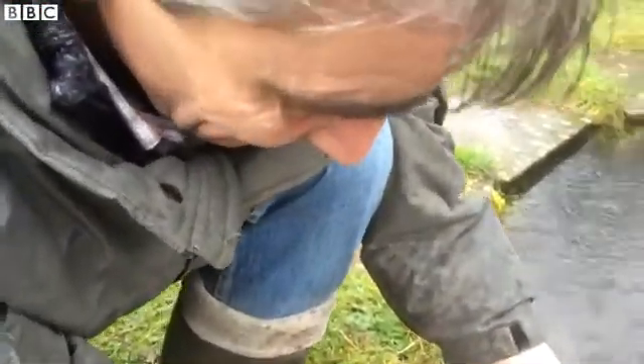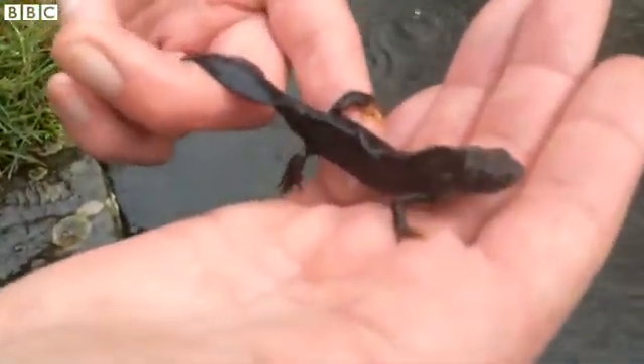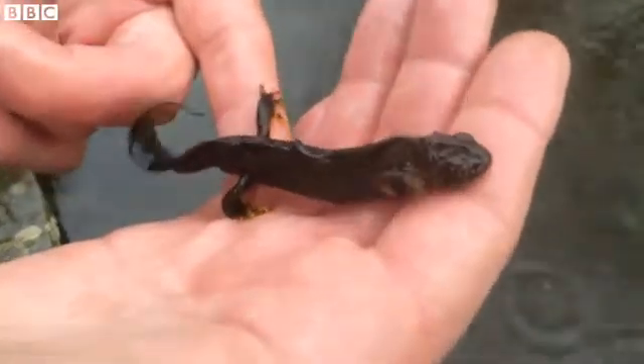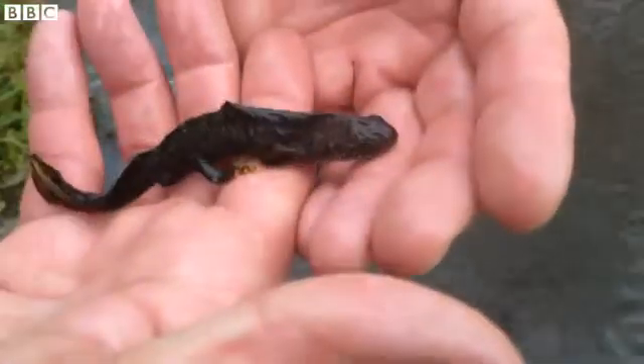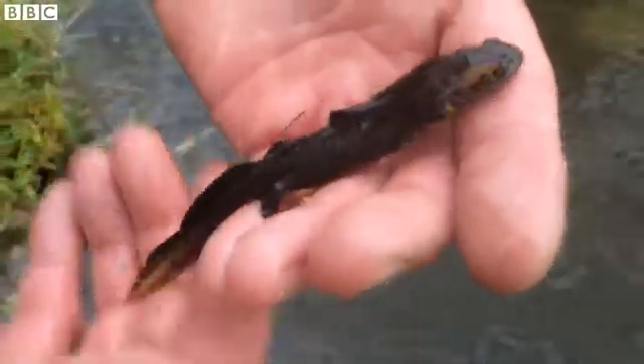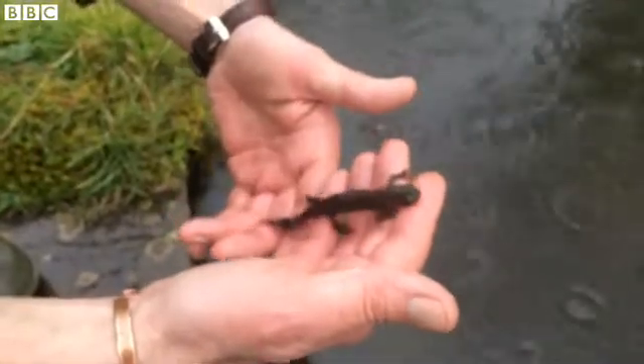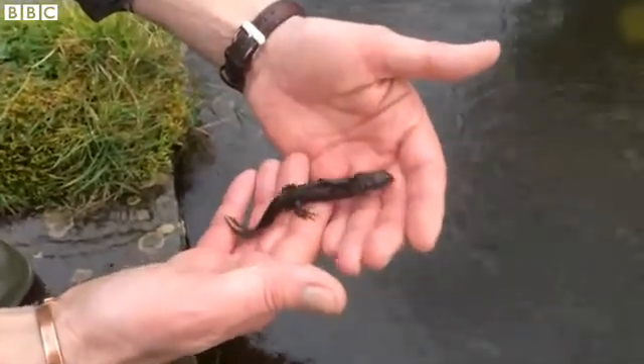So that's a newt's fingerprint there. Great Crested Newt. And you need a license to do this — they're protected. They're given the most rigorous protection that they can be given, and you would need a license to disturb the Great Crested Newt; handling it is considered disturbance.